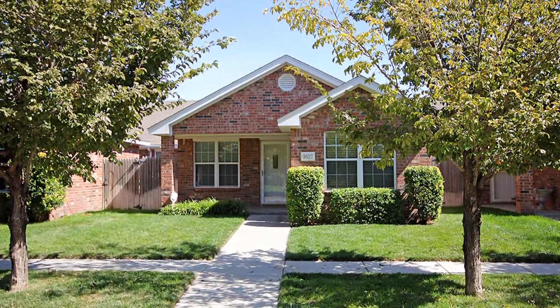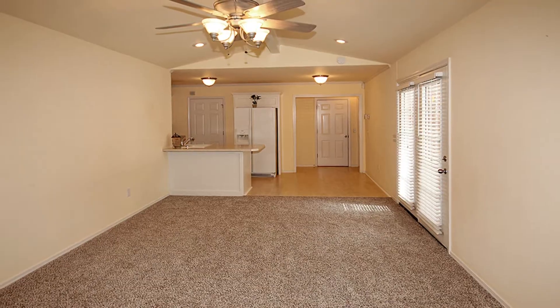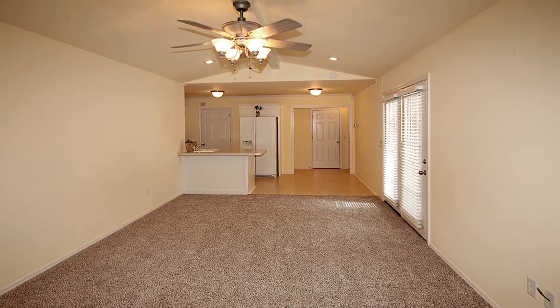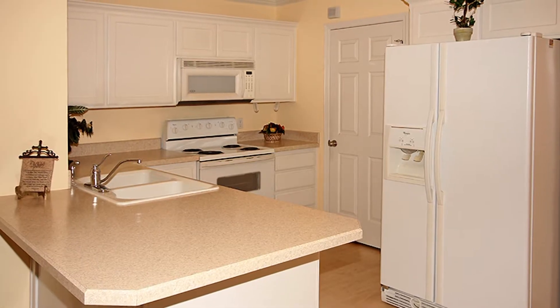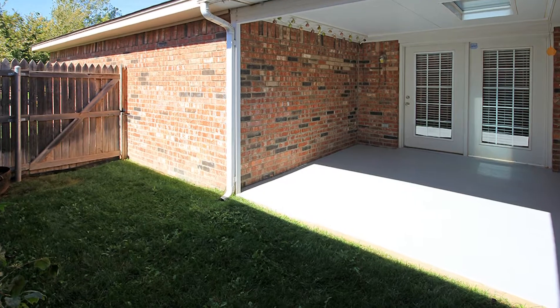Mirror, mirror on the wall, this townhome has it all! Great curb appeal with mature trees, newer interior paint, brand new carpet, and open floor plan. The living room is spacious enough to comfortably accommodate your friends and family. The kitchen serves all your needs with an eat-in bar, nice dining area, and plenty of cabinet space.